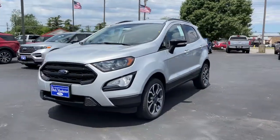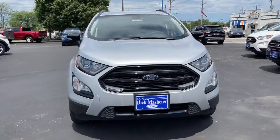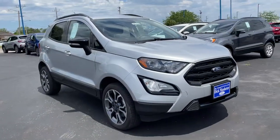Can you see yourself in the 2020 Ford EcoSport? Take a closer look at this impressive EcoSport.